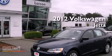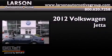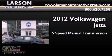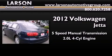This is a brand-new 2012 Volkswagen Jetta. This four-door sedan has a five-speed manual transmission and an inline four-cylinder engine.